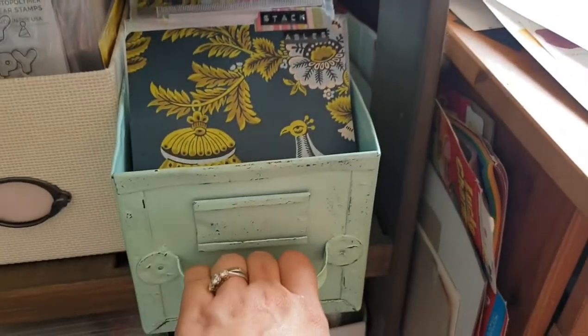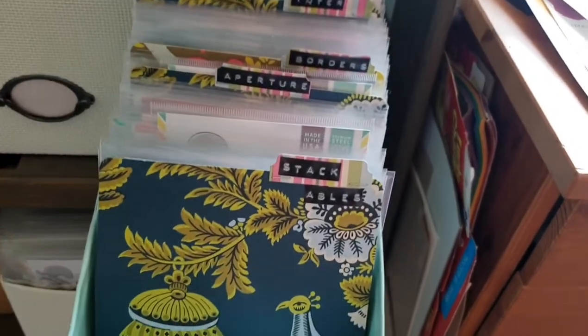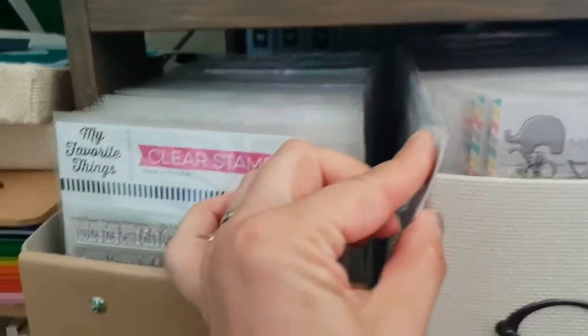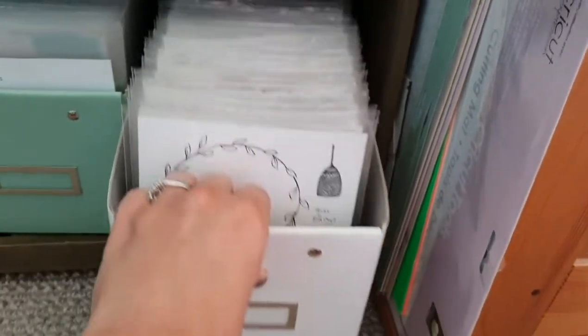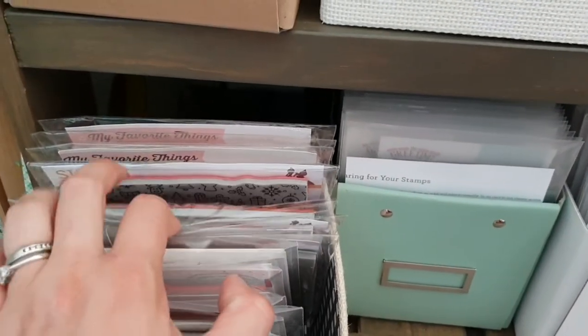I have a couple of pre-cut card bases there. Then this is a metal case — apparently it came from an old garage, someone was repainting them. It's got a handle, it's metal, and it holds all my dies, which is perfect because dies are so heavy. Further down are more stamps, all labeled. I've got W Plus Nine, Mama Elephant, Purple Onion Designs, and various other stampers, plus my 6x6 cling ones in little plastic bags.